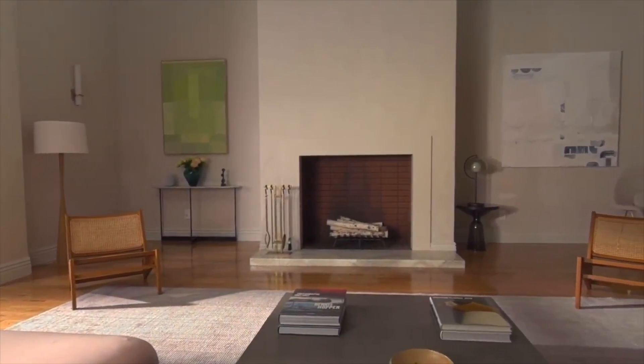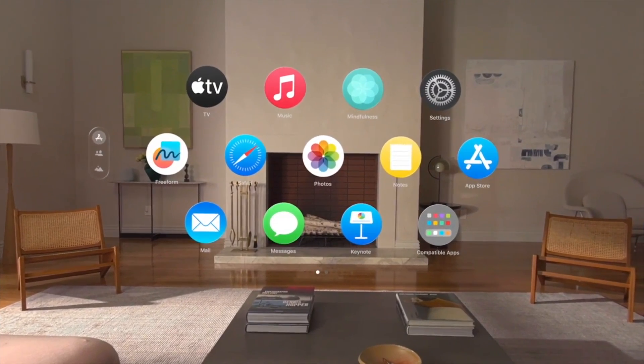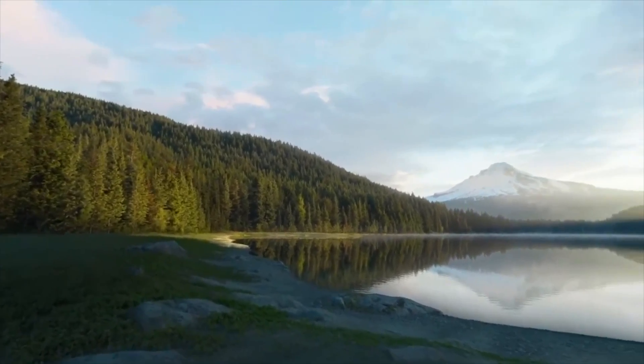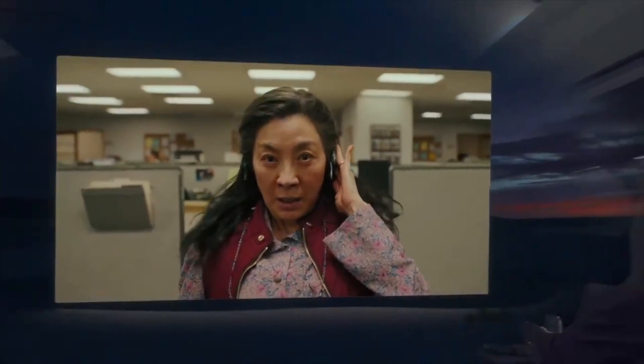Vision Pro is primarily an augmented reality device, meaning that it's meant to seamlessly connect both the digital and physical world together. However, it can switch between augmented reality and virtual reality using a dial on the headset. Virtual reality allows users to completely immerse themselves in a variety of environments, whether it be for work or for pleasure.